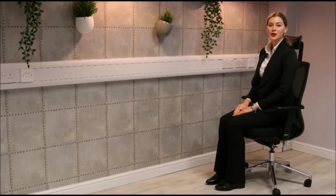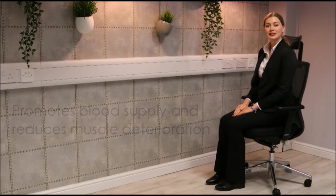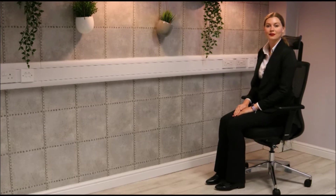Influence promotes blood supply and reduces muscle deterioration. It has a heavy duty cast aluminium base and comes with a five year component guarantee.